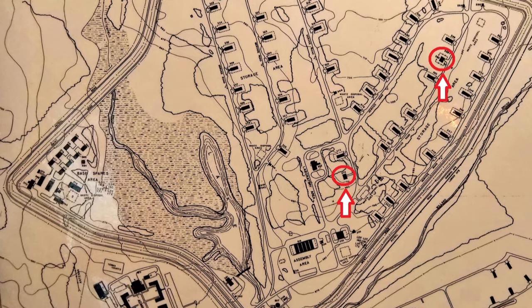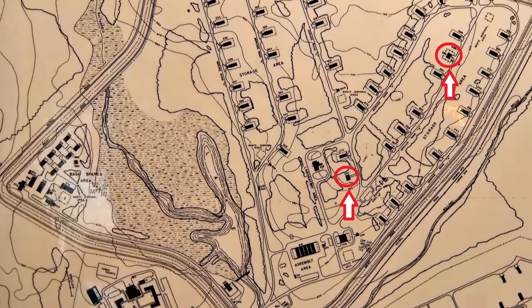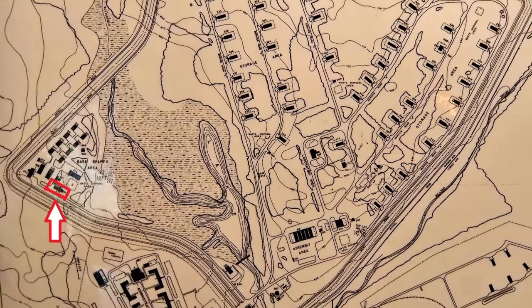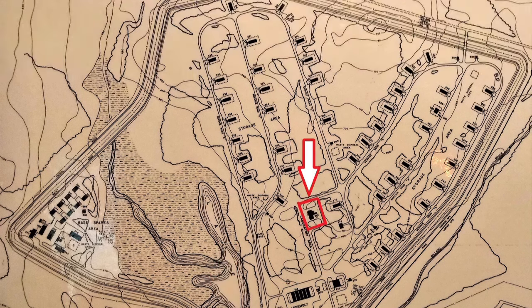Key buildings within the Q area were the A and A-2 structures, the B structure, the C structure, the assembly plants one and two (A and B), the command and control building, the S structure, and the storage igloos.